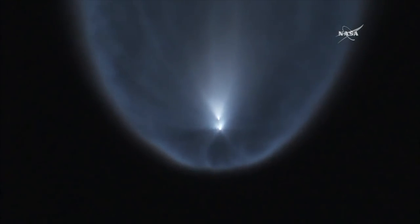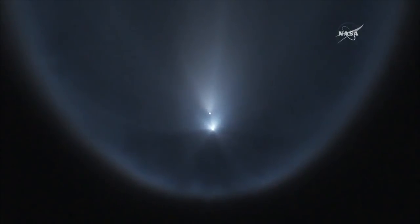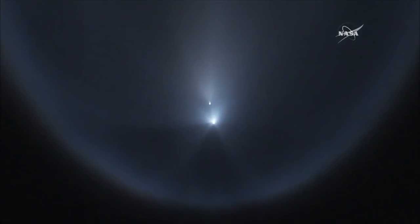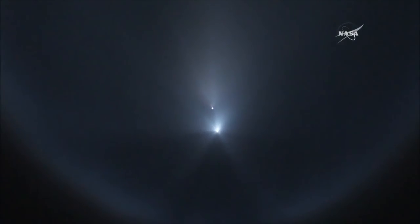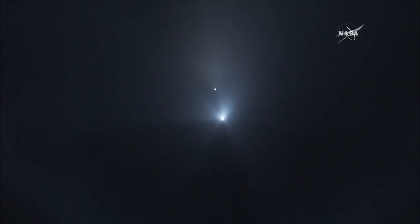Stage 1 AFDS is safe. The MVAC engine and the second stage will burn for about six and a half minutes, bringing Dragon into low Earth orbit. The engine produces 210,000 pounds of thrust. VAC goes on a nominal trajectory.